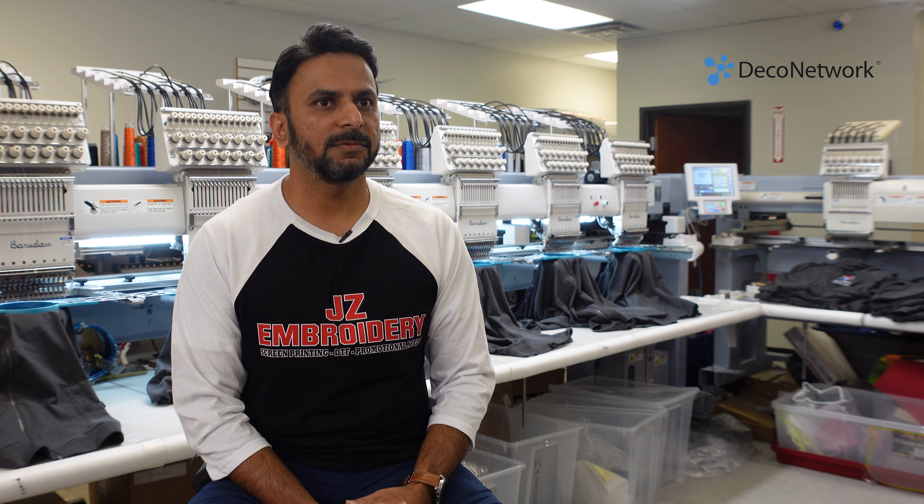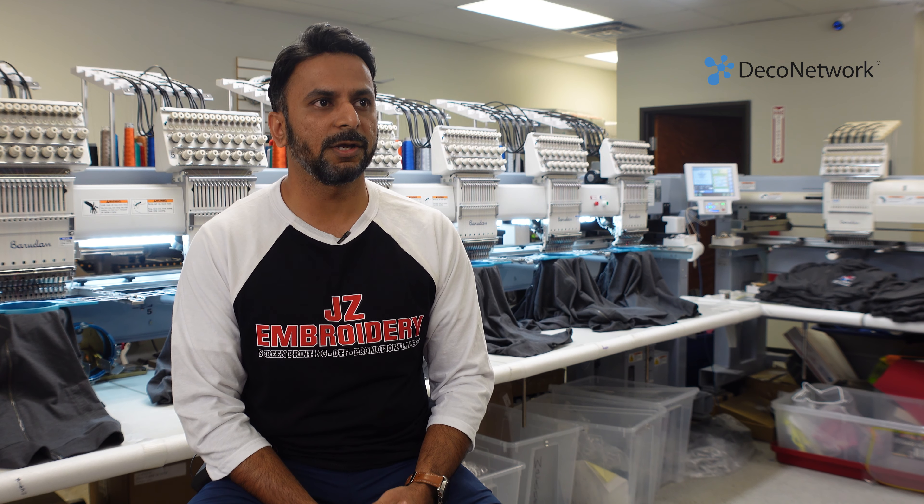Hi, my name is Abbas Ali Katheria. My store name is Jay-Z Embroidery. We are located in South Dallas, Texas. We've been here since 2009.